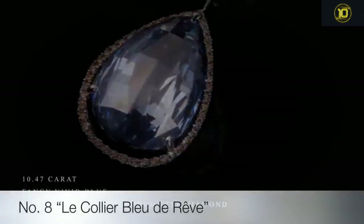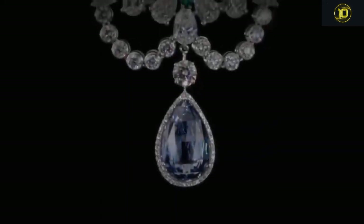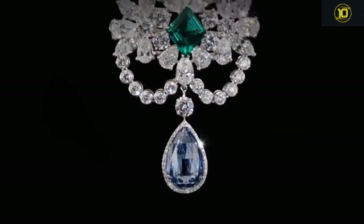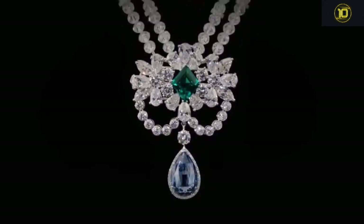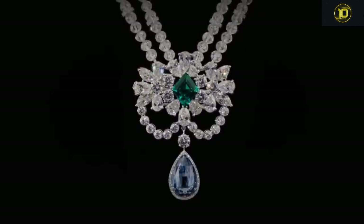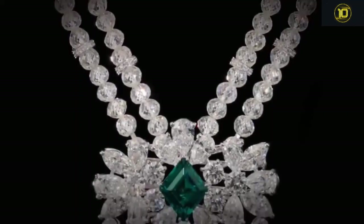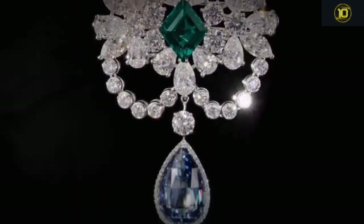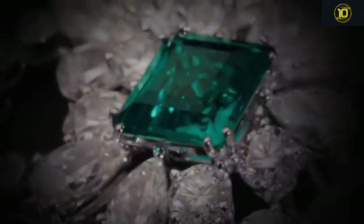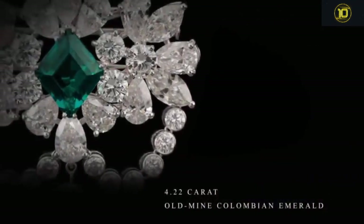Next on the list is the Le Collier Blurive, showcasing a mesmerizing 10.47-carat fancy vivid blue internally flawless briolette diamond — an extremely rare and unique cut for an inconceivably elegant colored stone. The hypnotic depth of the blue briolette is perfectly juxtaposed with a striking 4.22-carat untreated old mine Colombian emerald, undoubtedly the very finest example possible, with no inclusions.